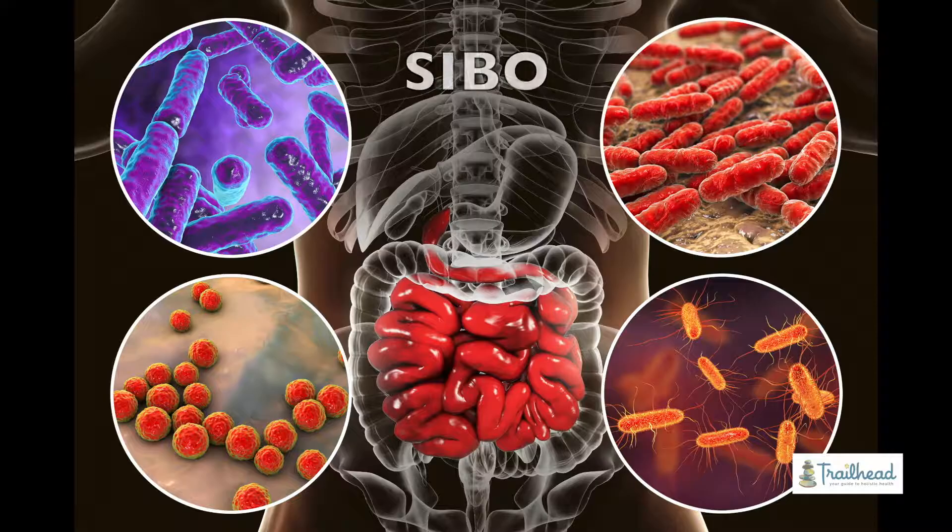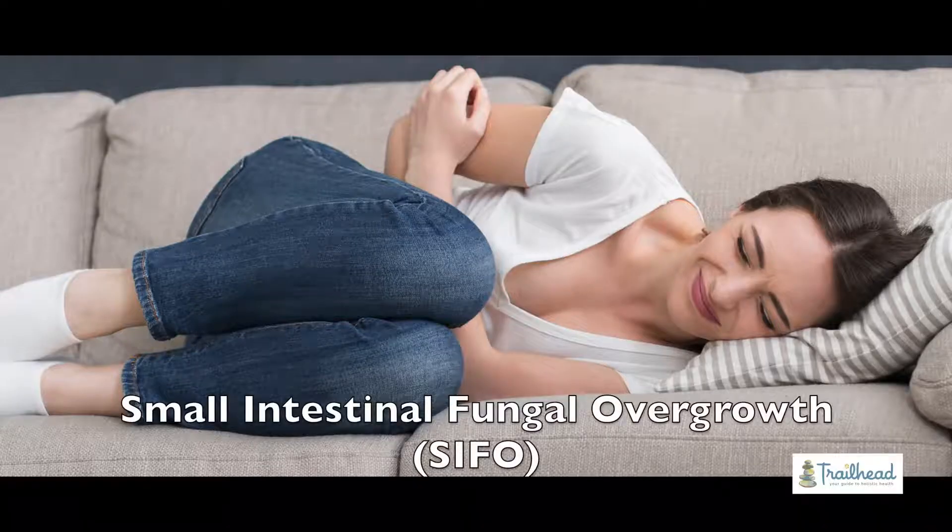We find a couple of really common causes of IBS, and the most common by far is something called SIBO — small intestine bacterial overgrowth. In the functional medicine world, we argue about how good a term this is, because it's not just bacteria. You can have small intestine fungal overgrowth, which is SIFO. Some argue it should just be called small intestine microbial overgrowth, or SIMO — at which point there are too many acronyms to keep track of.